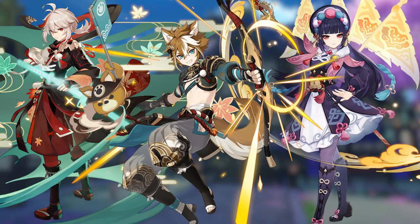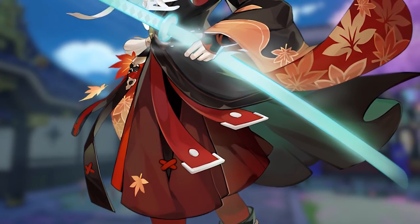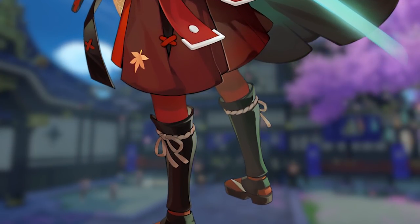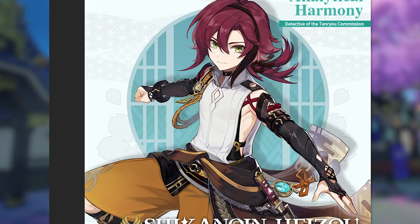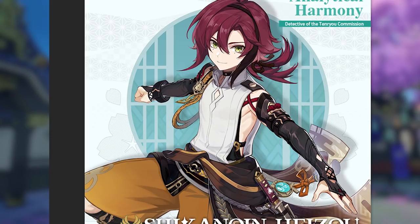If I had to pinpoint one thing, I would say that it's the uniformity of the complementary color across the character. From head to toe, the color is present, making it feel like a bold but very deliberate decision. On the other hand, Heizo's non-neutral colors are very isolated, with a lot of red on top with his hair, and a lot of mustard yellow on the bottom with his pants. This is where I feel most people find his design to be off-putting, because of the combination of the steep color contrast and color isolation.